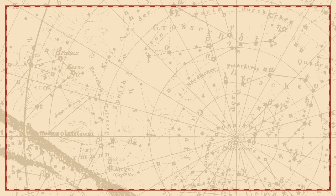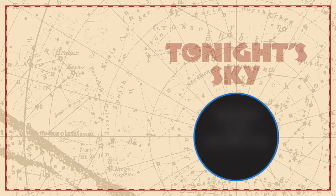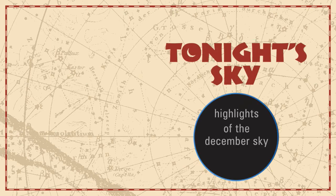Your Guide to Constellations, Deep Sky Objects, Planets and Events. Tonight's Sky: Highlights of the December Sky.